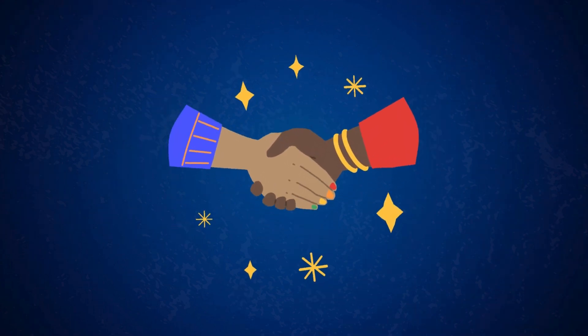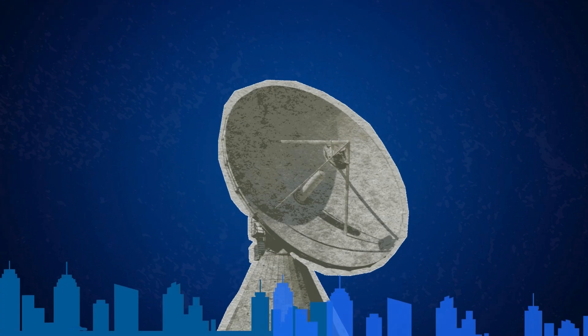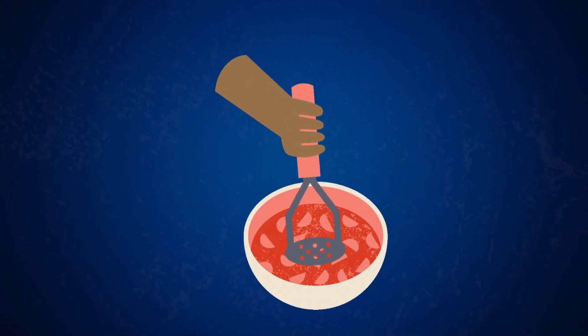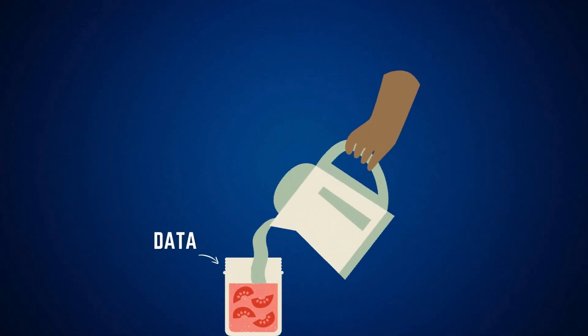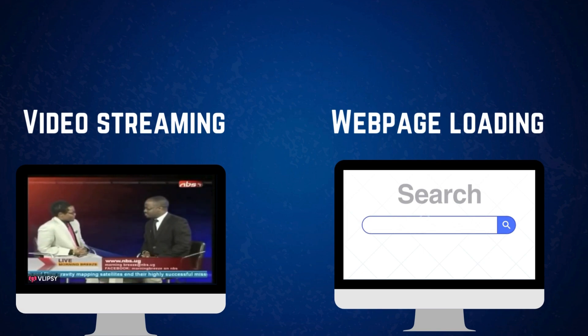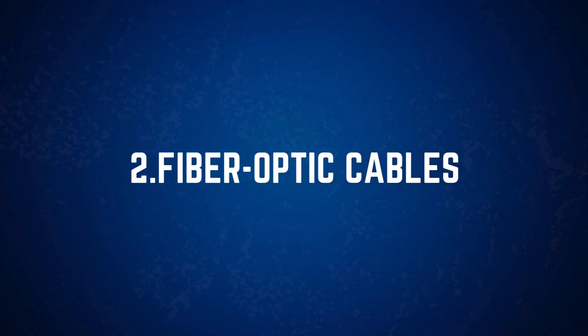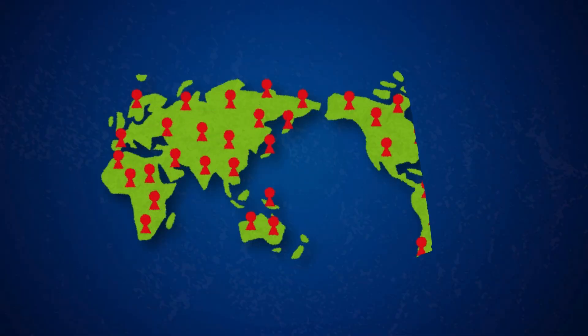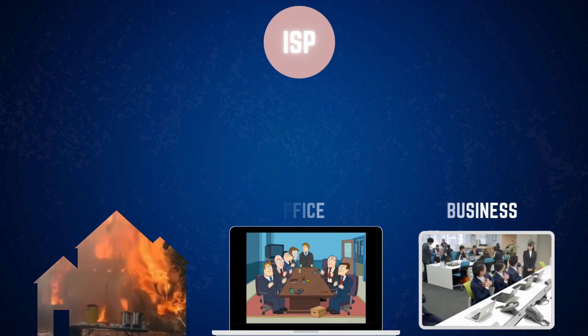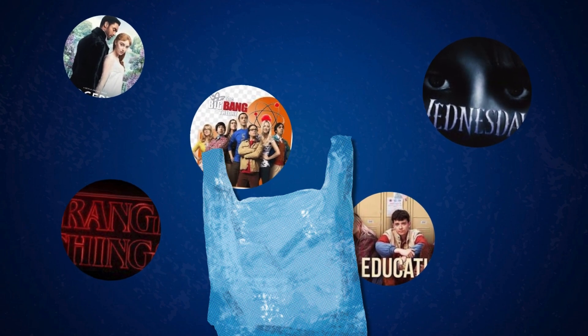Once ISPs have access to the internet backbone, they build their own regional networks to distribute the data locally. Data centers are the ISP's central hubs where data from the backbone is processed and stored — think of them as warehouses for internet data, managing everything from streaming videos to simple web pages. Fiber-optic cables connect the data centers to local areas, ensuring high-speed transmission. Local nodes are like neighborhood distribution points that help ISPs deliver data to specific homes, offices, or businesses. For example, when you're streaming your favorite Netflix show, the video data might be cached at a nearby data center, ensuring faster delivery without buffering.